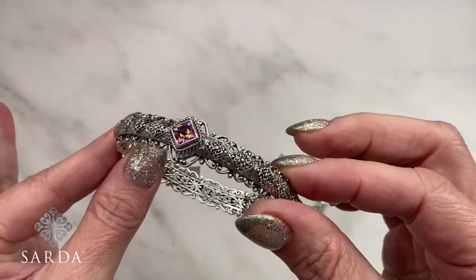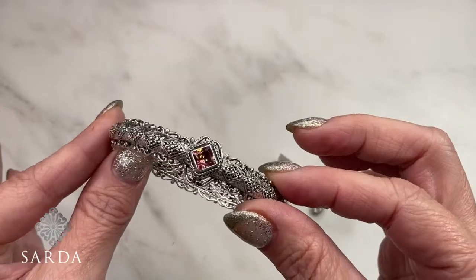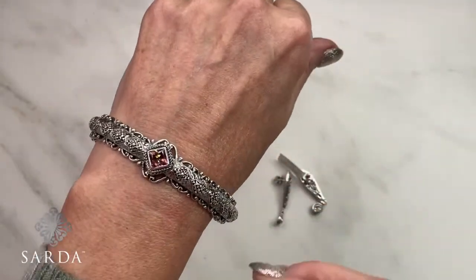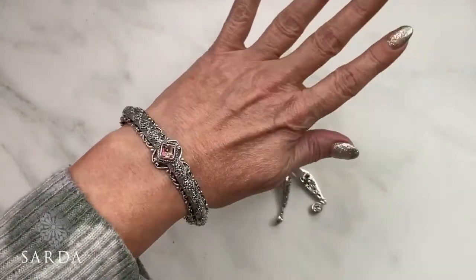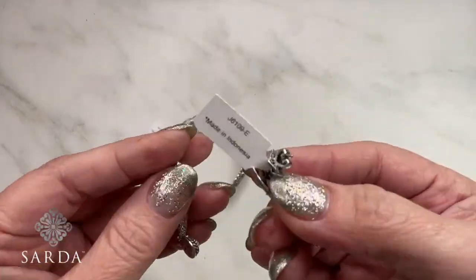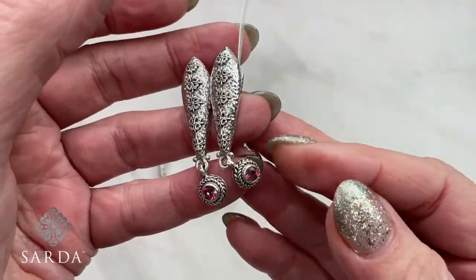In the Bali Sunrise topaz you get pinks, oranges, peaches, and almost like a rainbow of colors when cut properly — a little bit of blues, yellows, and even green. This is a seven-and-a-half-inch bracelet. I wear a six-and-a-quarter-inch wrist, so this isn't my size, but it gives you an idea of how it'll look. The earring style number is J6109.